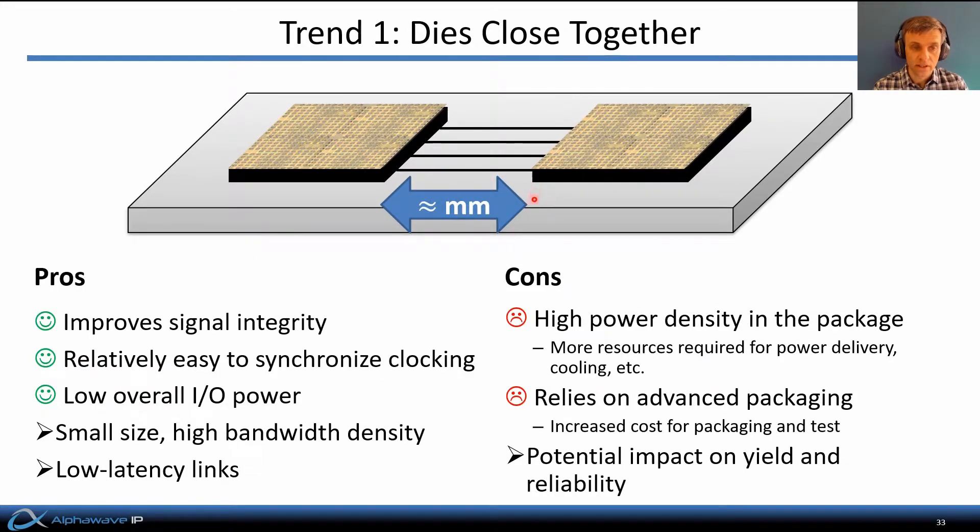On the other hand, although there's low power overall, this approach puts large multi-chip systems onto the same package where there's a very high power density. This requires more resources for power delivery and cooling the chips in the package. Moreover, this approach relies on advanced packaging technologies, which generally increases the cost of manufacturing and testing the whole system. Finally, these requirements for advanced package assembly and heat dissipation technologies can potentially impact the yield and reliability of such systems.